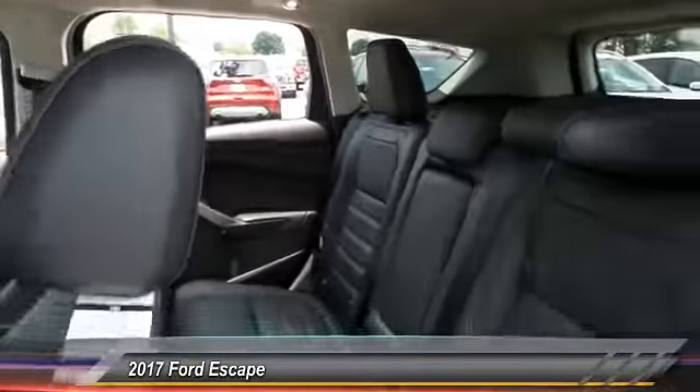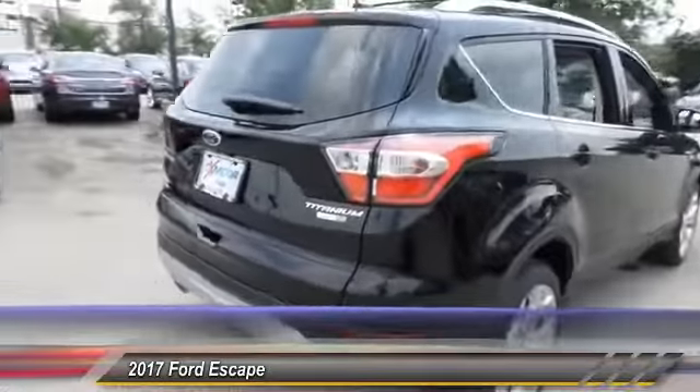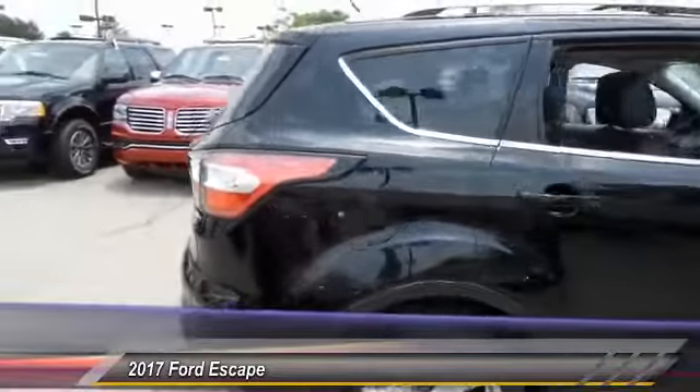Traction control, power passenger seat, dual airbags, power steering, alloy wheels, front air conditioning, four-wheel disc brakes, universal garage door opener, fog lights, memory seat.